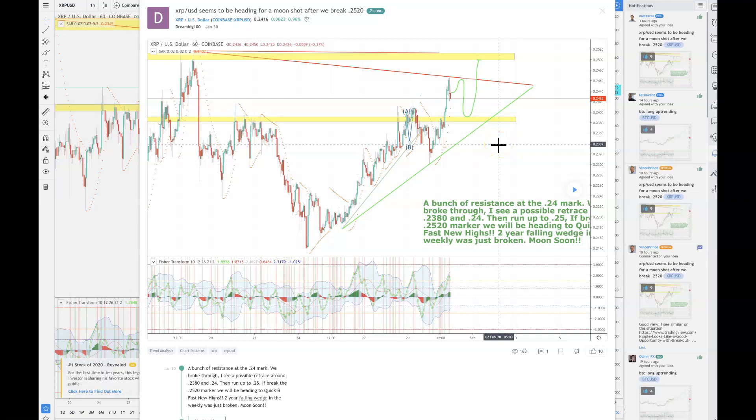What's going on ladies and gentlemen, Ramon Scalera here. I just want to give you a quick update. It is Friday evening. As you can see, this is January 30th. This is the one hour chart for XRPUSD. I did mark it as a long shot — I expected to break the 24 cent marker and possibly head to 25 cents.